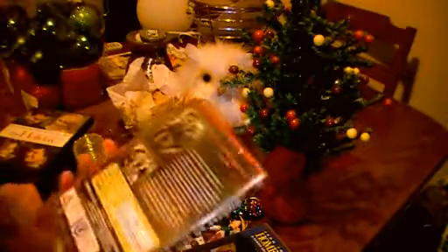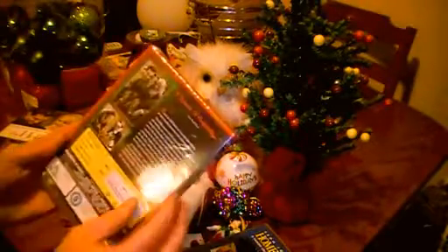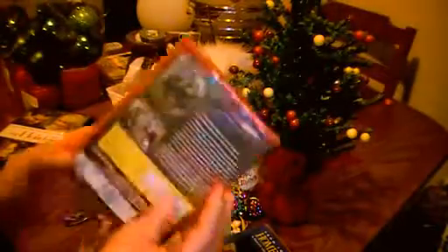I bought this really cheaply in a department store. It's Miracle on 34th Street, the original black and white version. I haven't watched it yet, but I've seen it a few times.